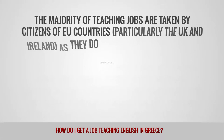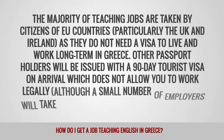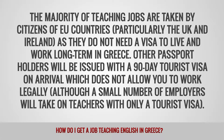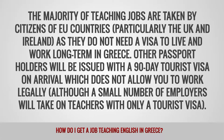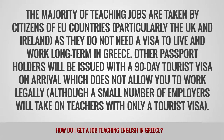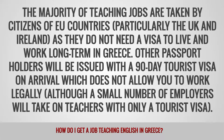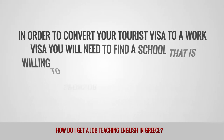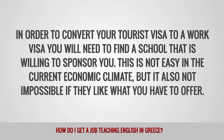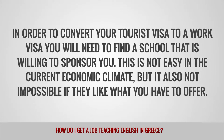What are the visa requirements for teaching English in Greece? The majority of teaching jobs are taken by citizens of EU countries, particularly the UK and Ireland, as they do not need a visa to live and work long term in Greece. Other passport holders will be issued with a 90-day tourist visa on arrival, which does not allow you to work legally, although a small number of employers will take on teachers with only a tourist visa. In order to convert your tourist visa to a work visa, you will need to find a school that is willing to sponsor you. This is not easy in the current economic climate, but it is also not impossible if they like what you have to offer.